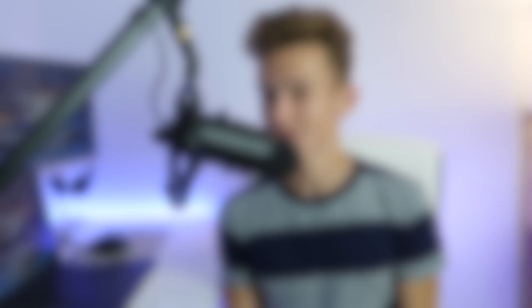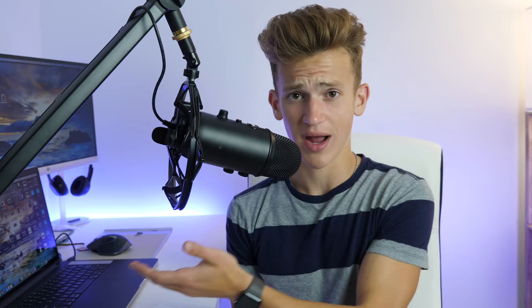Up next is a really cool one. If you know a lyric to a song but you're not really sure what that song is called, you can search lyrics in the search option for Apple Music and it will try to find and pull up that song. So if I type in 'Walk a Lonely Road,' we've got some Green Day coming up. That's pretty cool for song recognition. I couldn't get it to work on my iPad — I'm sure it will soon — but on my iPhone it worked great.